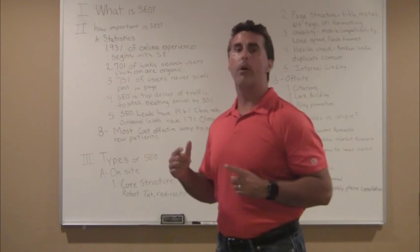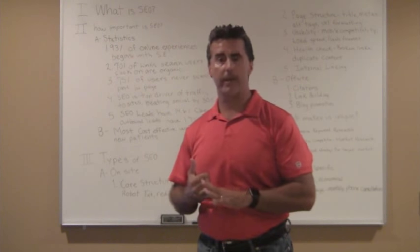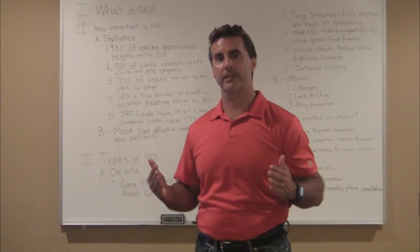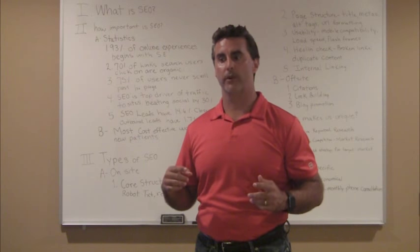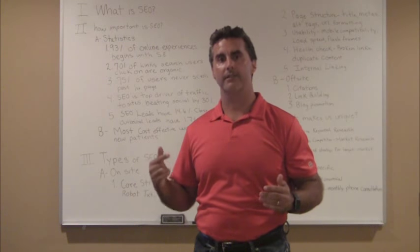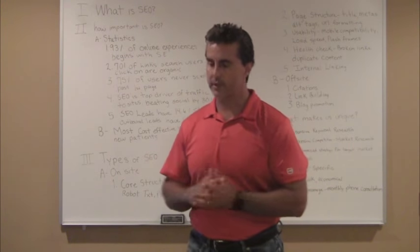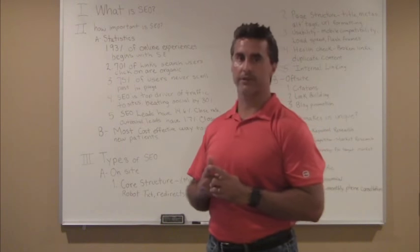Outbound leads — meaning print advertising, direct mail — have only a 1.7% close rate. Startling. So SEO leads, about one out of every six leads, will give you a new patient to your practice, doctor. Not only that, this tells you this is the most cost-effective way to advertise for your business. So certainly you want to make sure you understand just how critical SEO is to your web marketing.